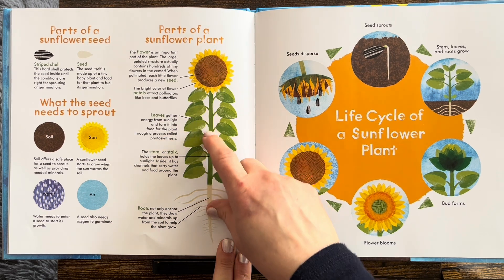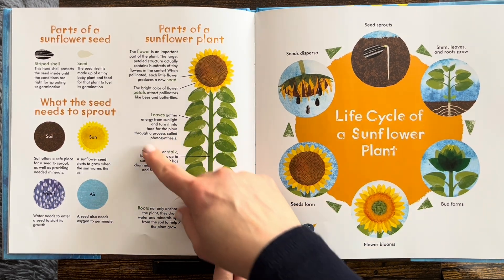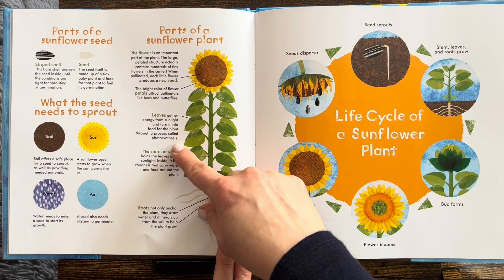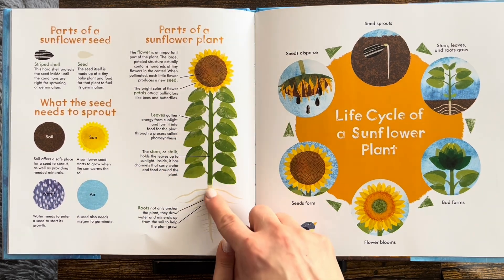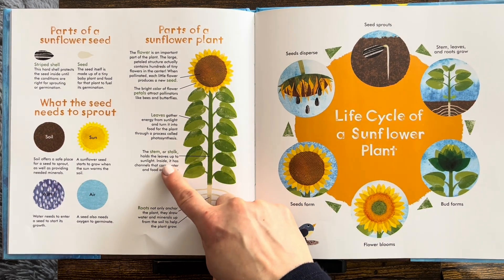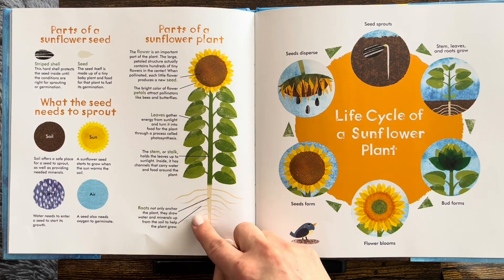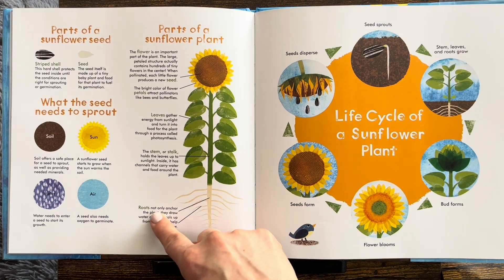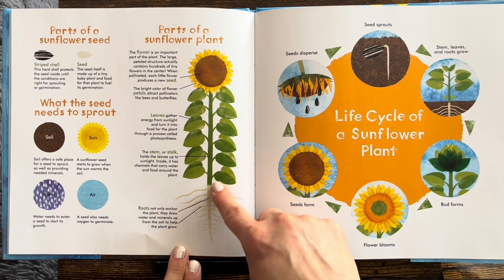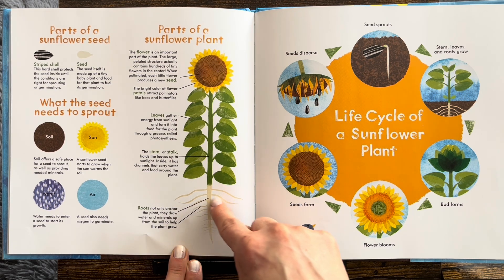Leaves gather energy from sunlight and turn it into food for the plant through a process called photosynthesis. The stem or stalk holds the leaves up to the sunlight. Inside it has channels that carry water and food around the plant. Roots not only anchor the plant, they draw water and minerals up from the soil to help the plant grow.